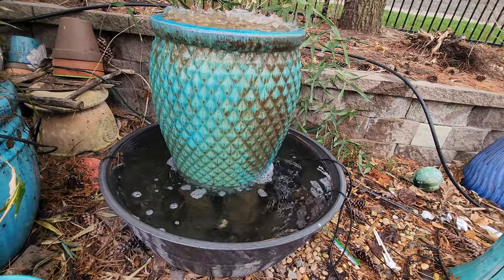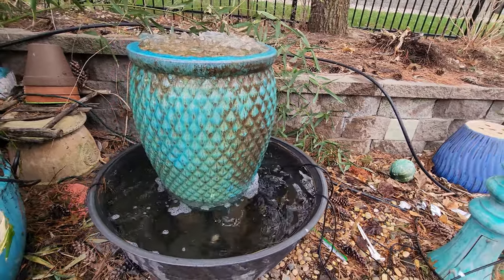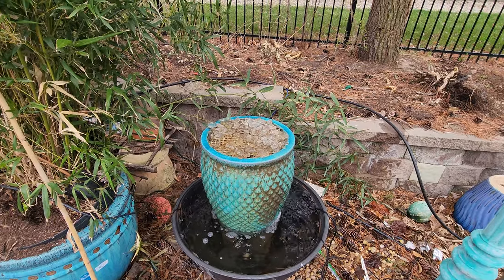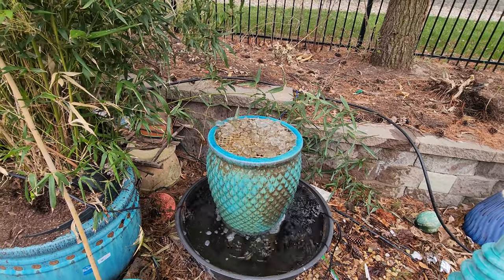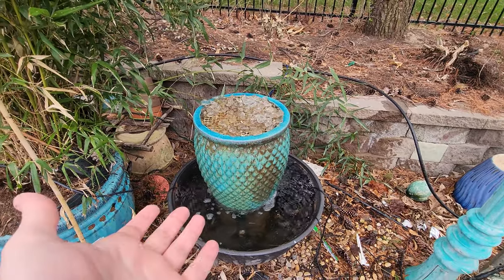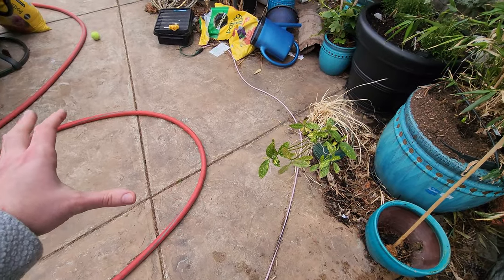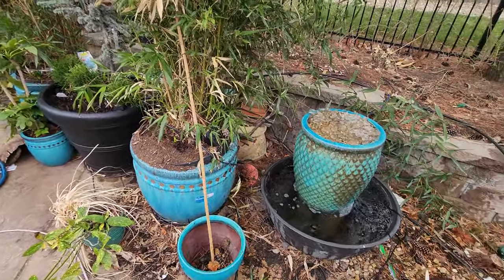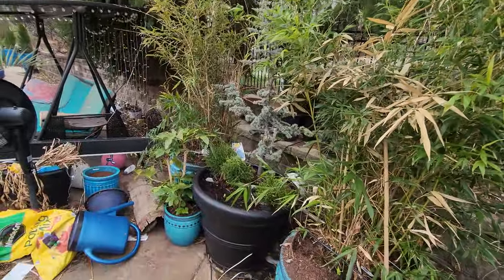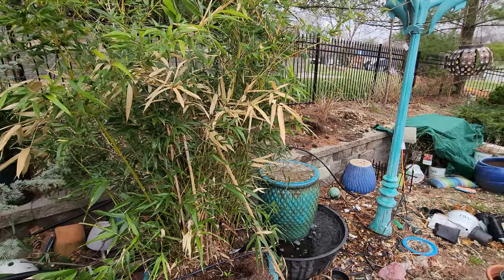Got the fountain up and running — did that this morning. It could use a scrubbing but everything is working: pumps are good, no leaks. Just need to hit it with a sponge and flush it out. This is actually the easiest year it's been to set up — keeping it covered with a tarp and draining it down early in the season worked out really well. No malfunctions, no cracks. Things are a mess though — I had everything so freaking clean out here and then the wind came through and did what the wind does.